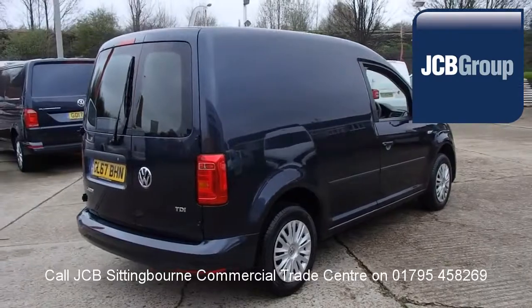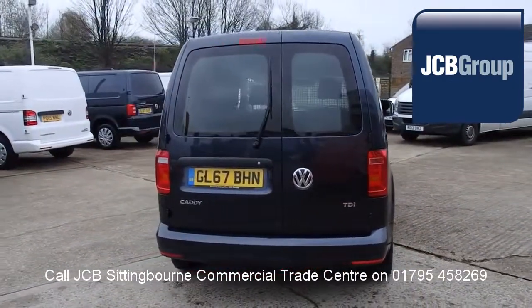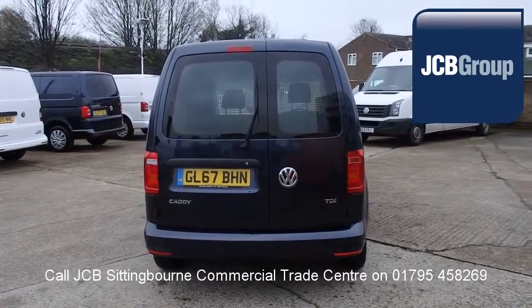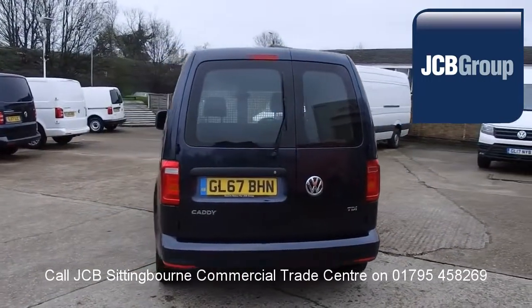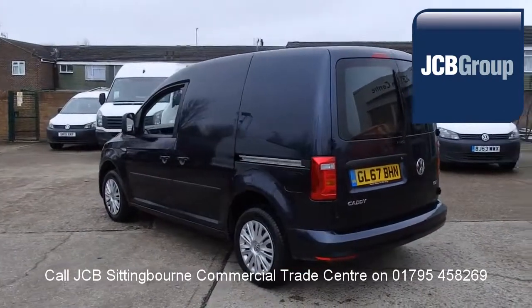Reconditioning is carried out with original Volkswagen parts. Financing your Volkswagen commercial vehicle could not be simpler. With Volkswagen Financial Services, we provide a range of finance packages tailor made to your business needs.